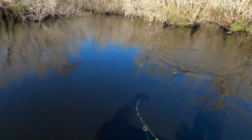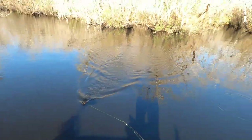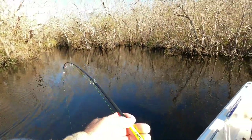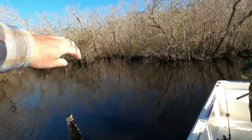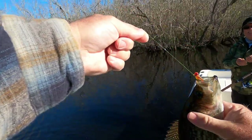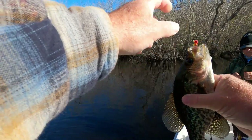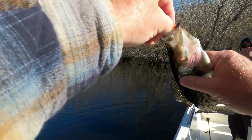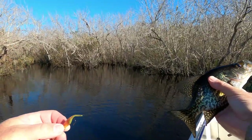First crappie of the day — the move has paid off! That is a nice fish. These are twice as big as the ones we were catching last year here. He's got it pretty good, Paul — it's down in there a little bit. Okay, there's hope!